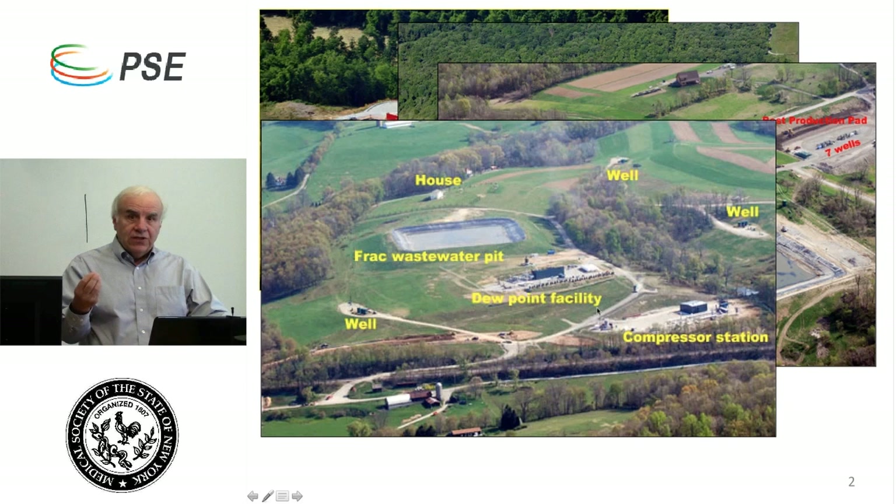Here's another photograph showing the same thing on a larger scale. We're seeing three well pads with multiple wells, a number of private homes, a frack water waste pit, a processing facility, and a compressor station. A compressor station is a series of very powerful pumps that increase the pressure of the gas coming out of the wells so it can enter a pipeline. A processing facility is effectively a refinery — it separates natural gas from natural gas liquids like propane, butane, and ethane, and possibly oil, so they can go to different markets.